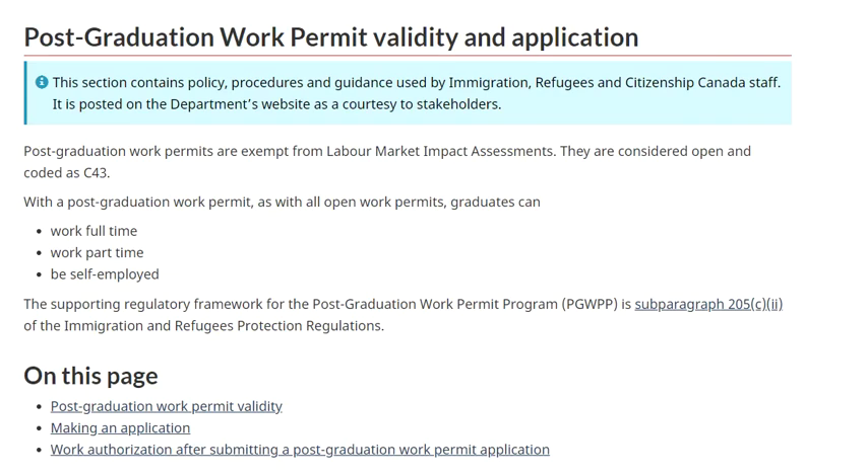I am going to talk to you about the post-graduation work permit. This is a major benefit to students who come to Canada and want to work and later transition to PR. We will look at how to apply, when to apply, what is the cost, and for how much time you get it.